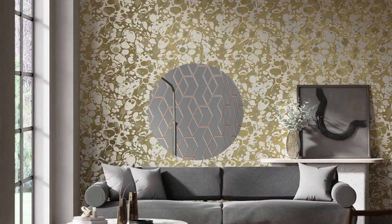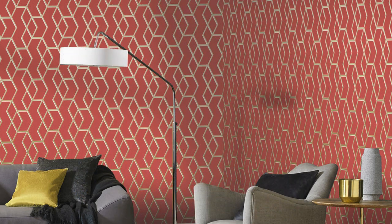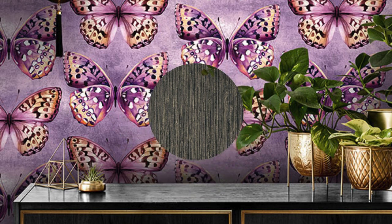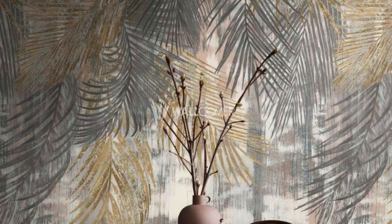Moreover, metallic wallpapers often come in a variety of patterns, ranging from geometric shapes and stripes to intricate damasks and abstract designs, offering a wide array of choices to cater to different styles and moods. In addition to its aesthetic merits, metallic wallpaper also brings a sense of timelessness to a space, effortlessly bridging the gap between classic and contemporary design.